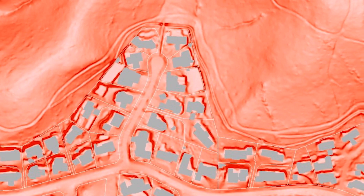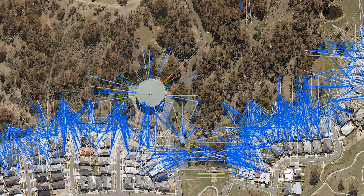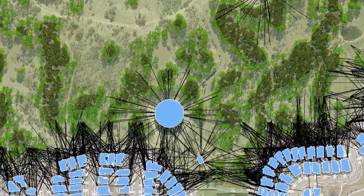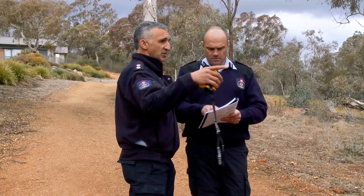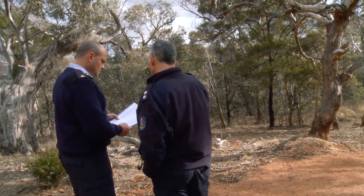A GIS system takes in not only data sets that you may have that are fairly static — so where are the properties, where are the buildings, what's the vegetation — but also dynamic data sets and information feeds such as weather. And combining those together, because it's a dynamic scenario, you end up with dynamic situational awareness.